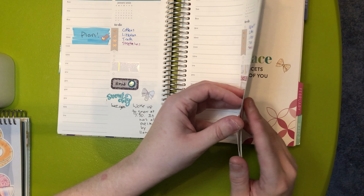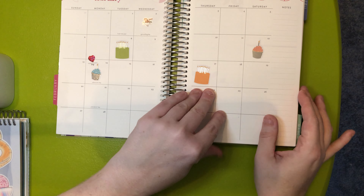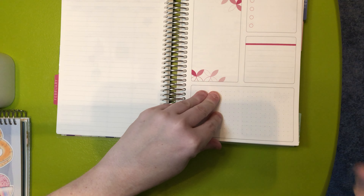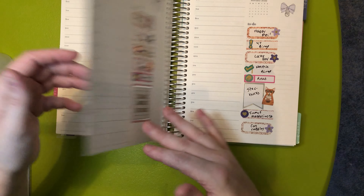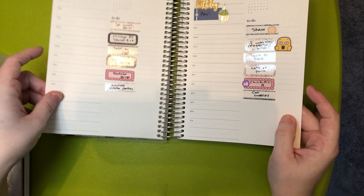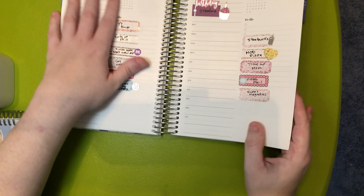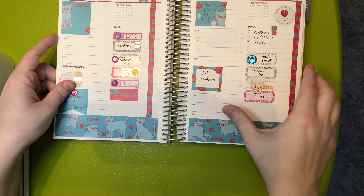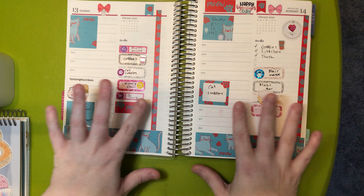I don't know if I'll be able to pick up planners at launch. I did not get chosen to have the planners to review ahead of time, so you won't see a review on my channel. But when those reviews do go up, I will share my friends that were selected — I'll share their Instagram and YouTube links so you can check out all their goodies.